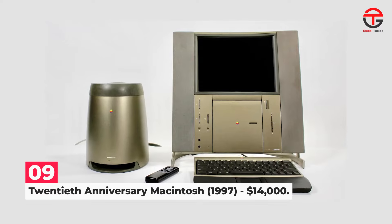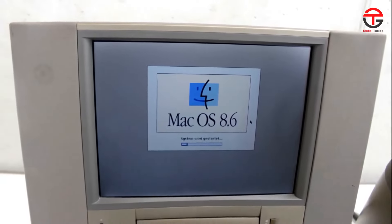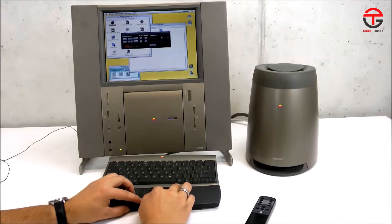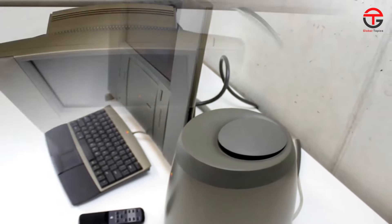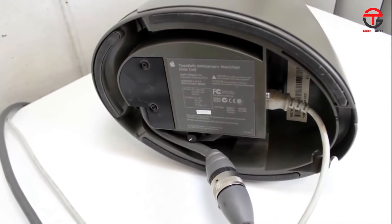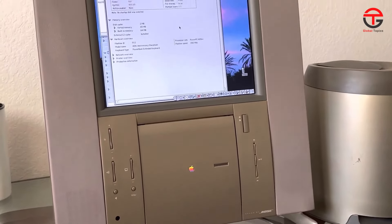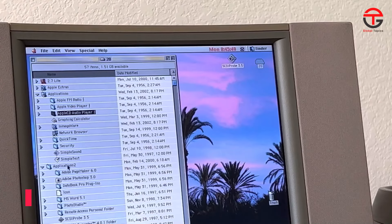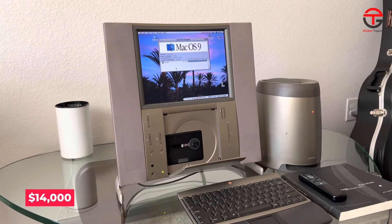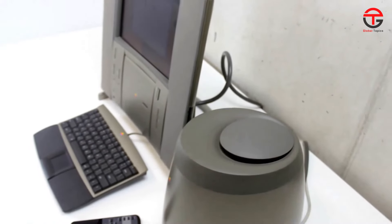Number 9: 20th Anniversary Macintosh 1997 — $14,000. Released in March 1997, the TAM, or 20th Anniversary Macintosh, was a truly revolutionary Mac. You can clearly see it as the computer that evolved into the modern-day iMac, with all its features — except the power supply — tucked neatly behind the display while maintaining a slim, sleek design. Originally priced at $7,500, it would cost around $14,000 today. It did come with a Bose subwoofer that housed the power supply, so value for money — maybe.